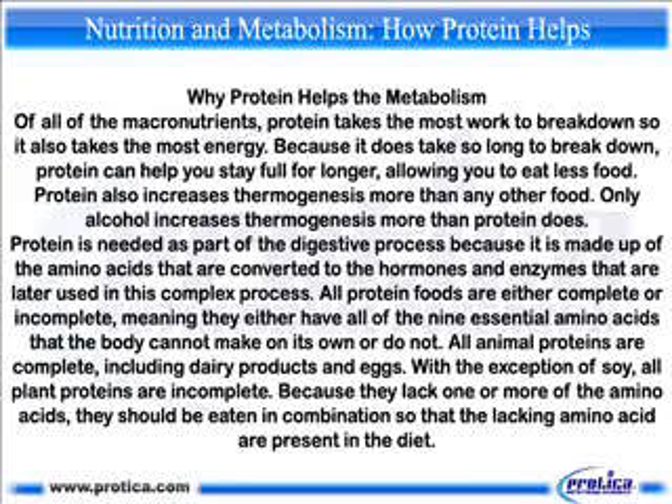All protein foods are either complete or incomplete, meaning they either have all nine essential amino acids that the body cannot make on its own, or they do not. All animal proteins are complete, including dairy products and eggs. With the exception of soy, all plant proteins are incomplete because they lack one or more amino acids. Incomplete proteins should be eaten in combination so that the lacking amino acids are present in the diet.